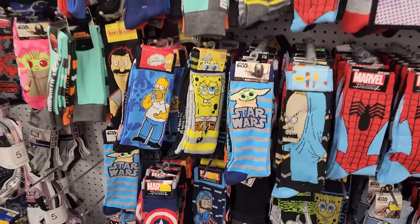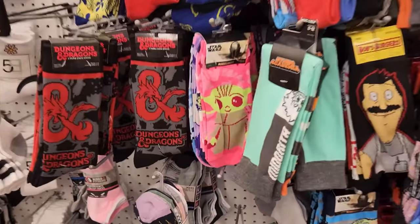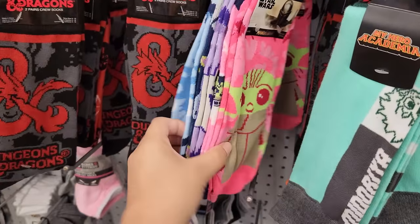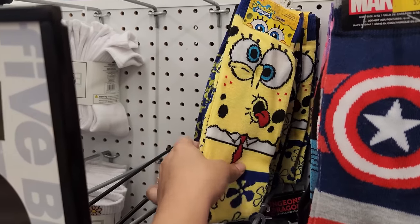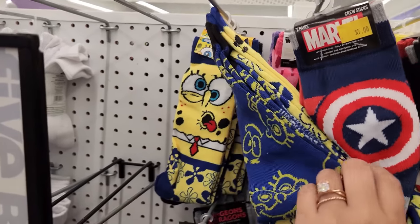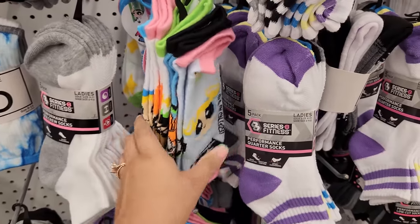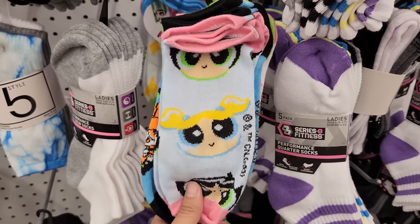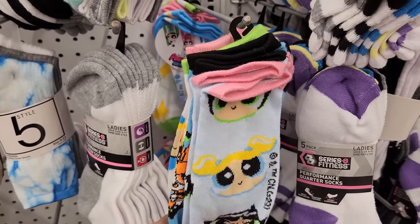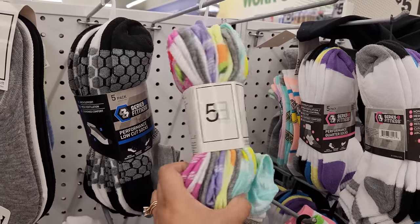Let's check out the socks. Look at the SpongeBob ones — super cool! Baby Yoda, the Child — very cute. I haven't seen these SpongeBob socks before, he's looking all wacky. And holy moly — Powerpuff Girls socks! That is so cute. There are also some Care Bear socks and some fruit socks. I'm finding so many cool things!